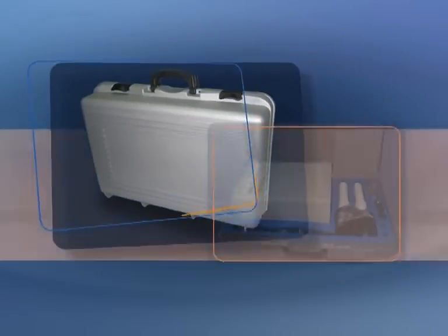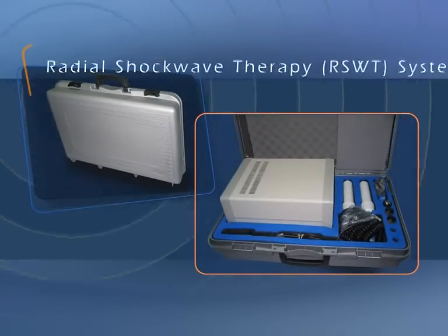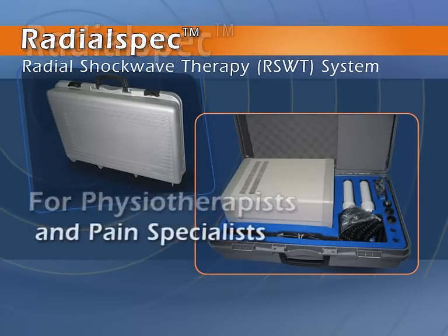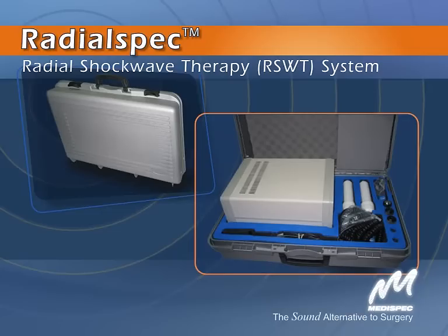Complementing MediSpec's OrthoSpec Extracorporeal Shockwave Therapy System. The RadialSpec System for Physiotherapists and Pain Specialists. From MediSpec.